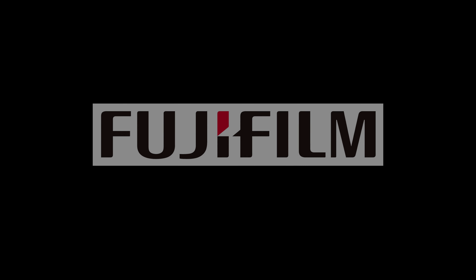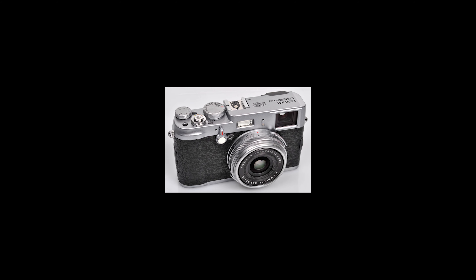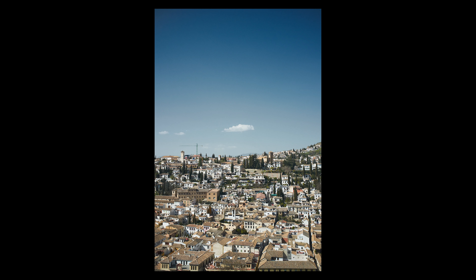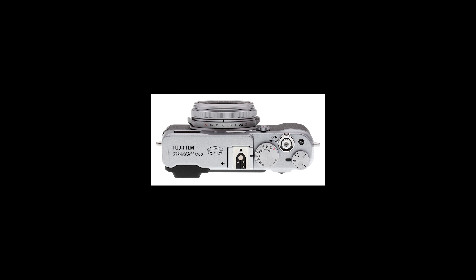Perhaps the brand that led the charge for retro-inspired cameras was Fujifilm. The original X100 was released in 2011 and featured a metal body, relatively large sensor, and a relatively fast lens. In 2020, great build quality and an APS-C sized sensor might be the lowest requirement to be classified as a serious camera, but in 2011 it wasn't as commonplace. And more importantly, Fujifilm's inclusion of a physical dedicated aperture control around the lens and a physical dedicated shutter speed dial on the top of the camera were mind-blowing.